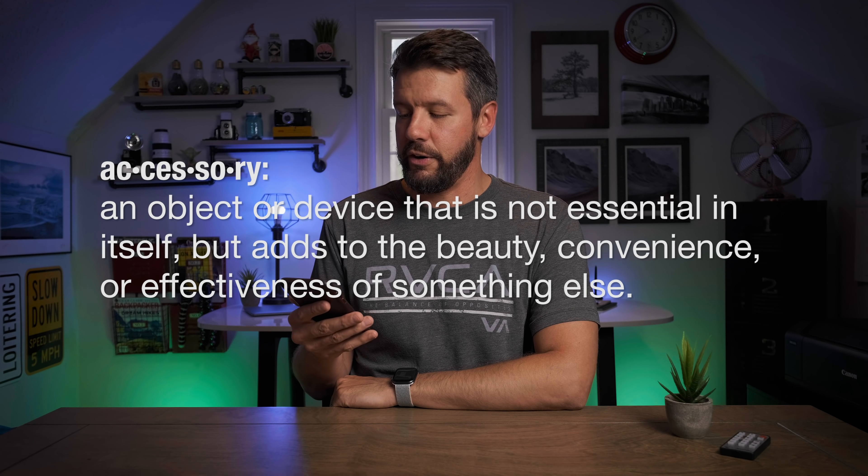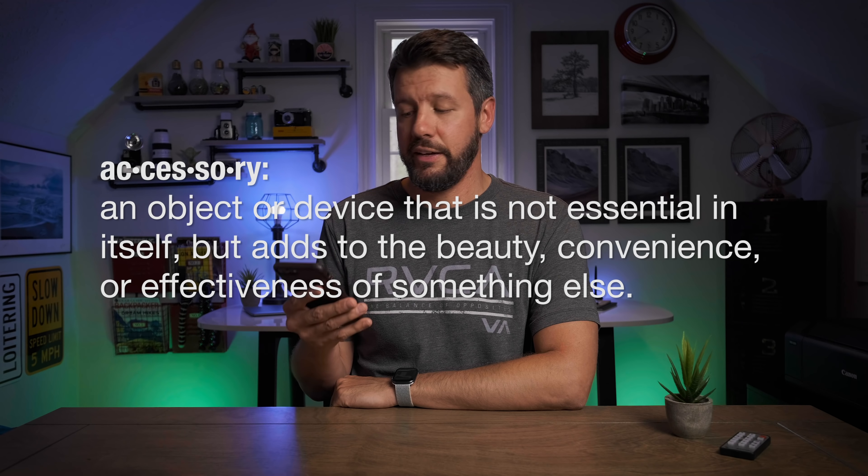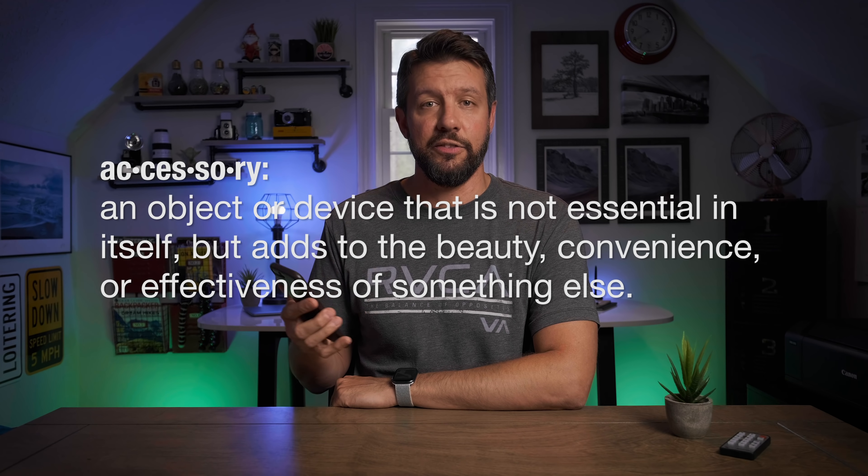Honestly, I didn't even realize what the exact definition of this was. An accessory is an object or device that is not essential in itself, but adds to the beauty, convenience or effectiveness of something else.